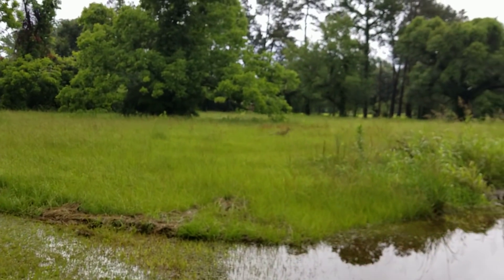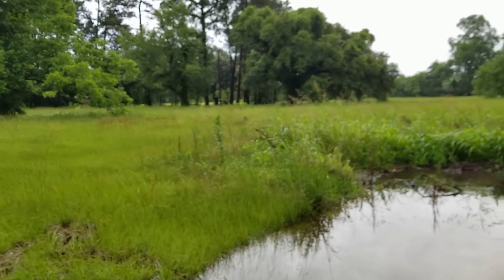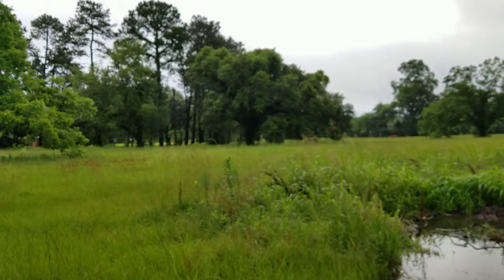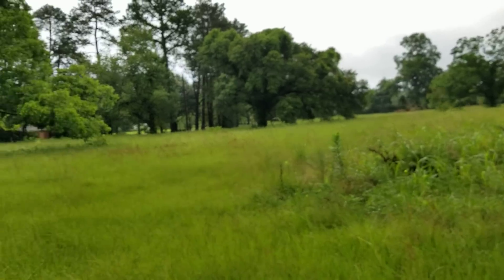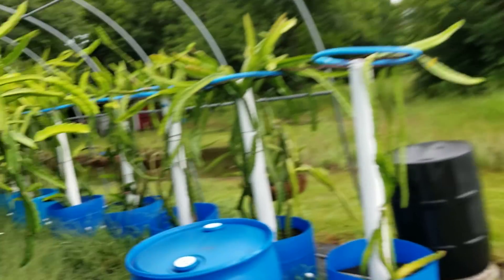Look at this coyote! I hear them at night but I never see them.